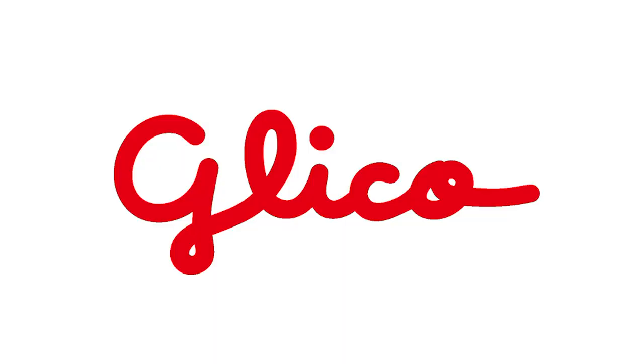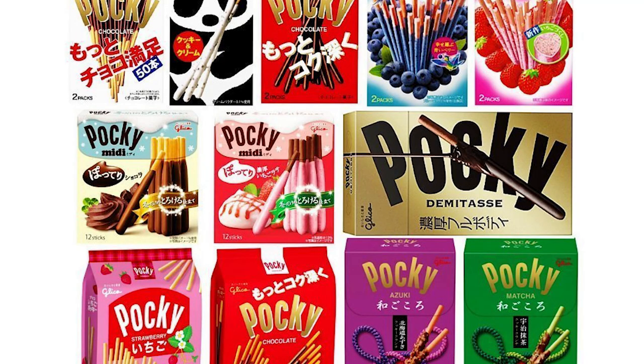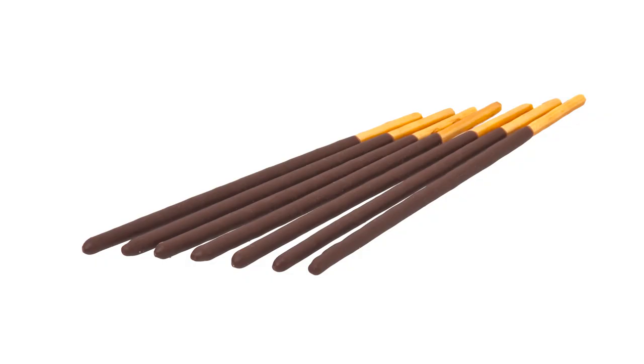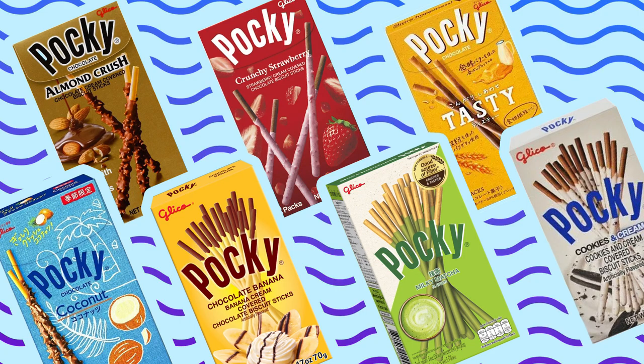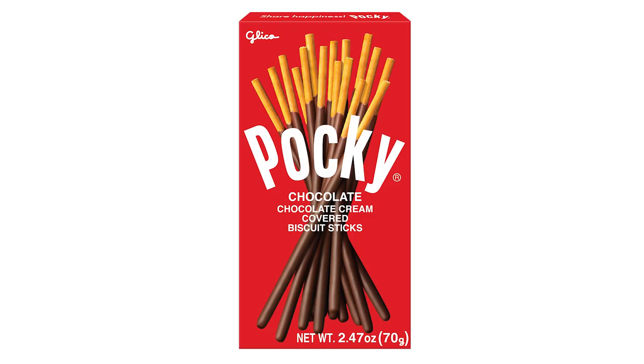Pocky is made by the Glico people and they make many different kinds of Pocky. It's a cookie cracker stick dipped in chocolate and other things. There's like 4 billion different varieties of Pocky. But this Pocky — the original red box Pocky — is just a chocolate cream covered biscuit stick. And that's all you need to know.